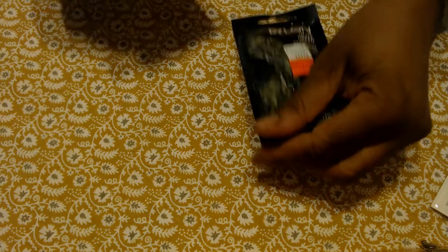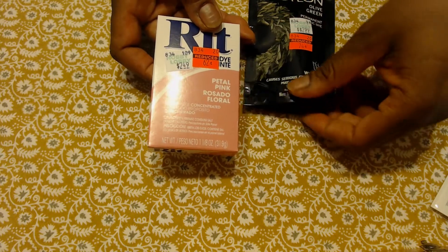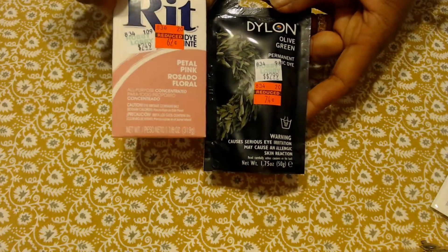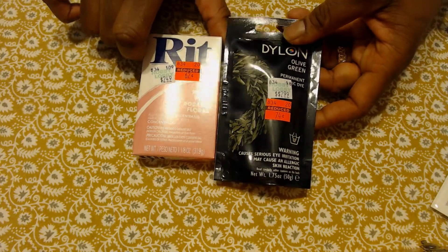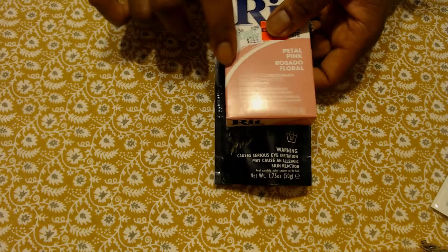I found some packs of RIT dye — one is called Petal Pink Rose, or Petal Pink in Spanish, and then this one is Olive Green that I could probably make slightly lighter for the muted green color that I love. I'm going to hopefully dye some laces that I have that are all white and make them into the two perfect colors of pink and green, which are my two favorite colors. This one was 74 cents and this one was only 62 cents. The only issue is getting it on my hands — I want to make sure I'm very careful not to get that dye on my fingers and fingernails.